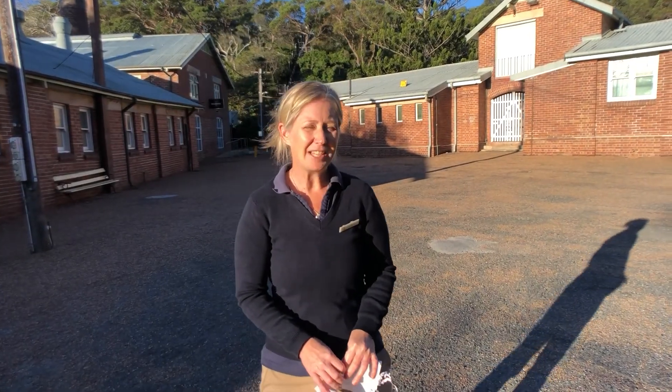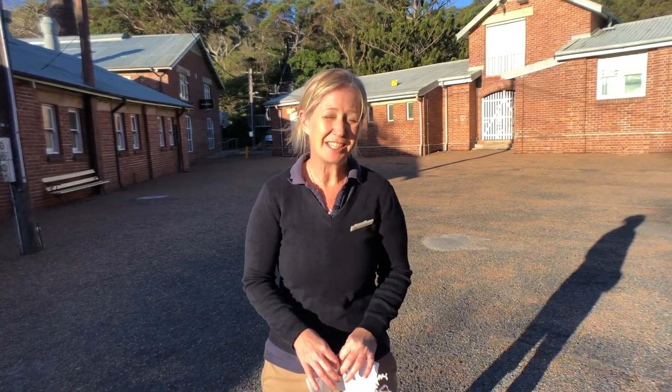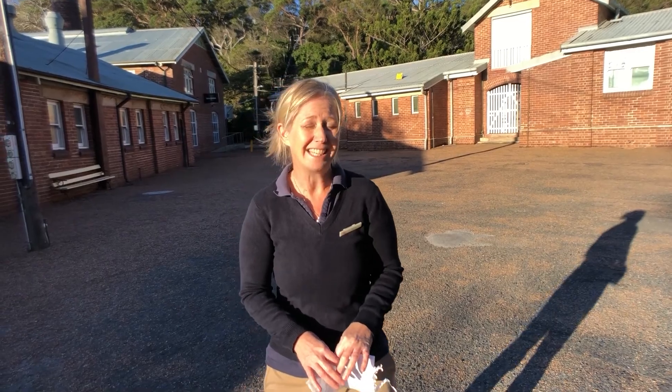Hi, my name is Susie. I'm one of the tour guides here at the Quarantine Station. Today we're going to be looking at the Wharf Precinct.